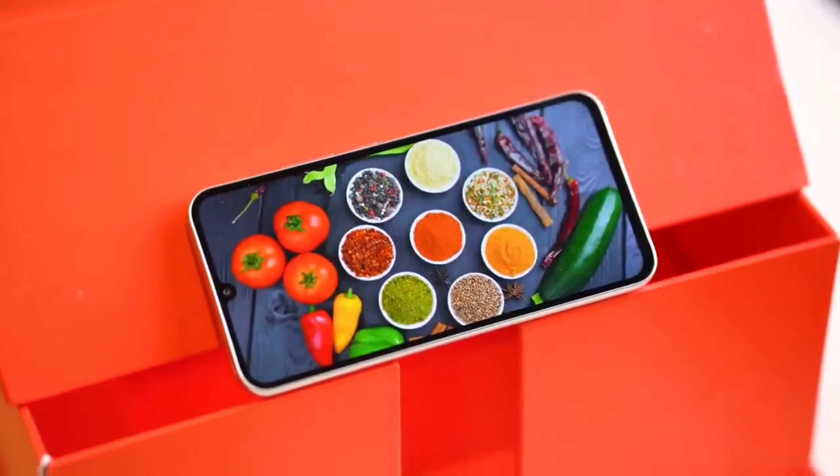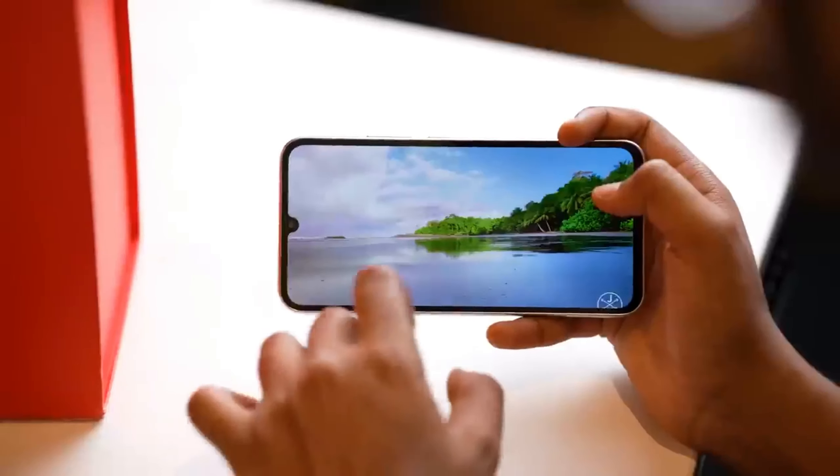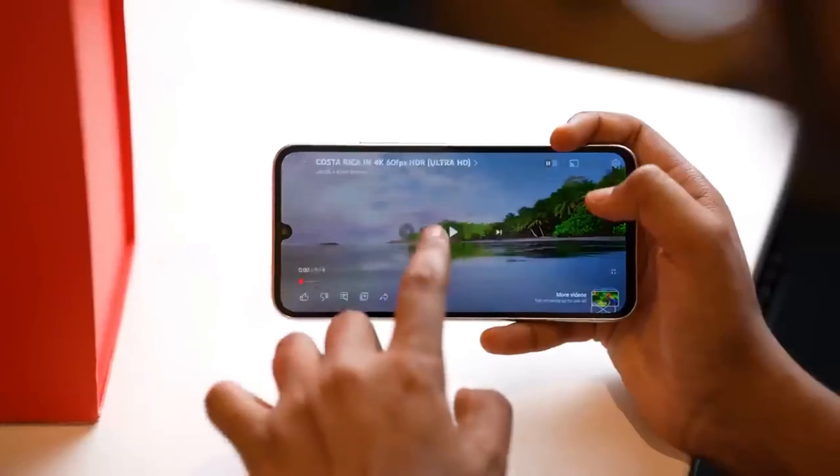The color options for the Galaxy A35 include Awesome Lilac, Awesome Navy, Awesome Ice Blue, and Awesome Lemon, while the Galaxy A55 may come in Lime color.